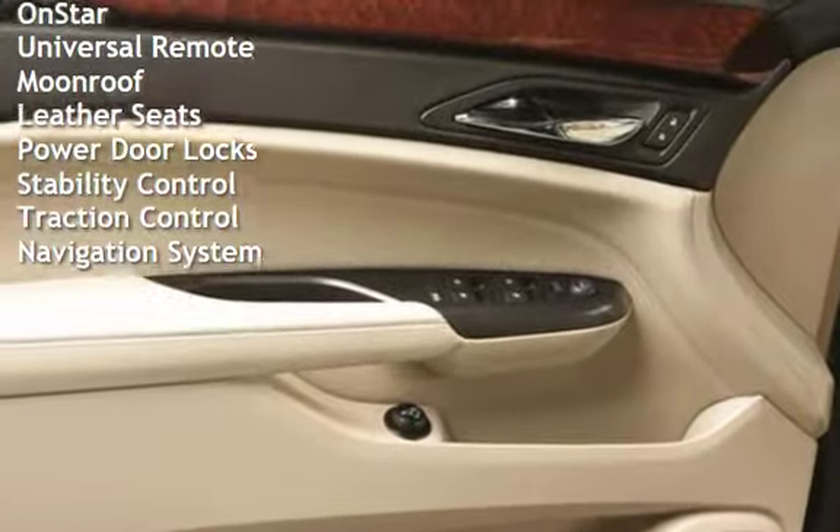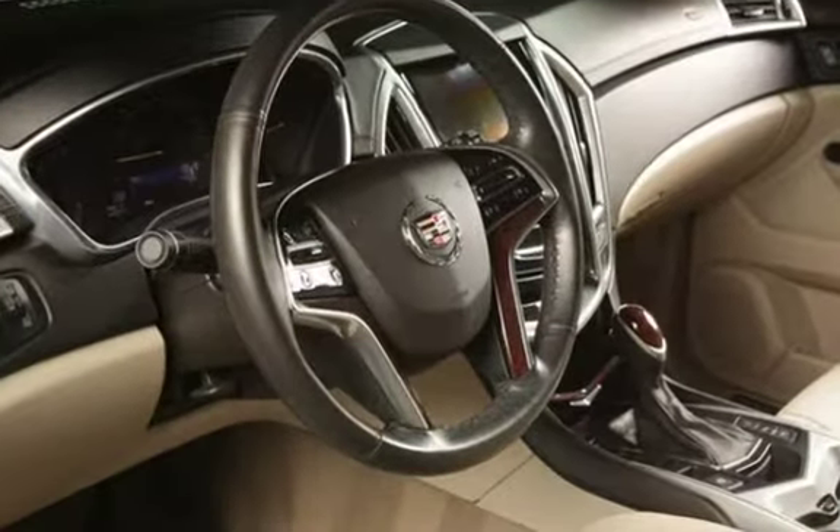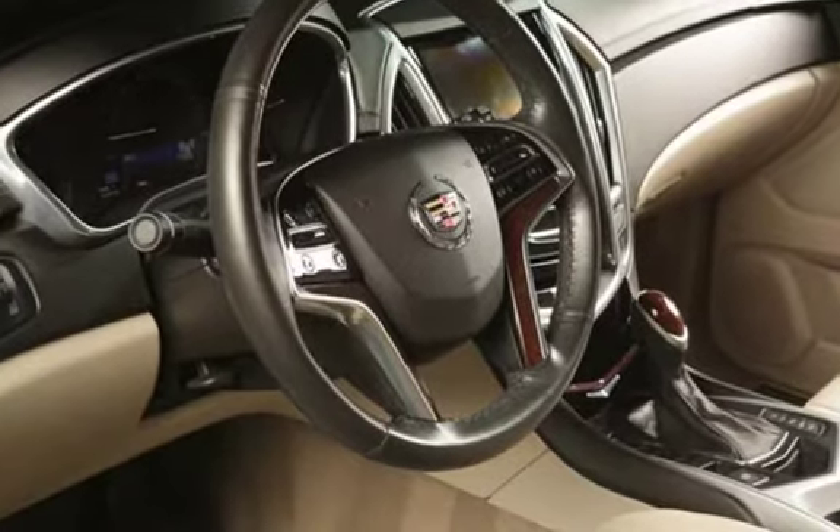OnStar, universal remote, moon roof, leather seats, power door locks, stability control, traction control, and navigation system.